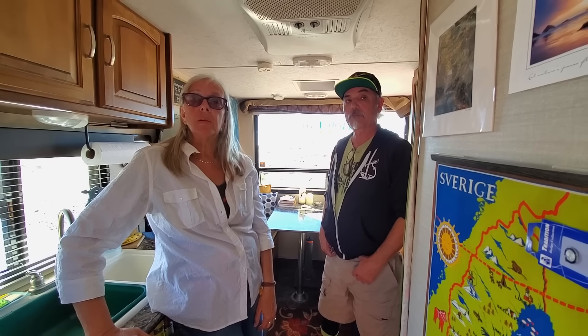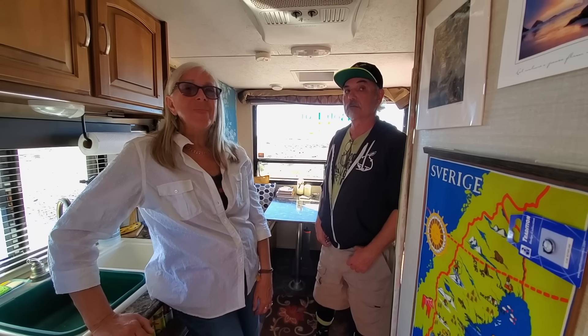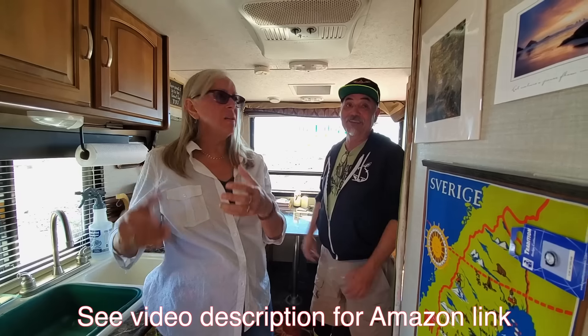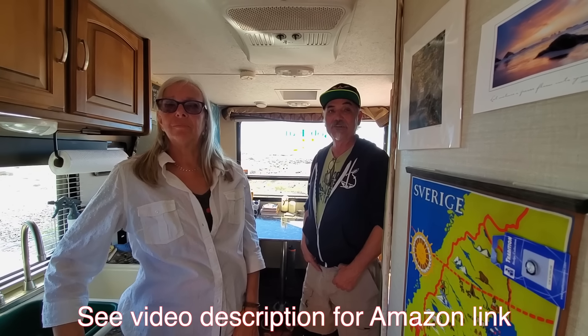What some people do is plug their shore power cord into their generator — which you could do with the 2200 — but then you've got to run the generator to have 110. So we use Lucy lights for our lighting instead. They're solar chargeable and one of the coolest things we've found.